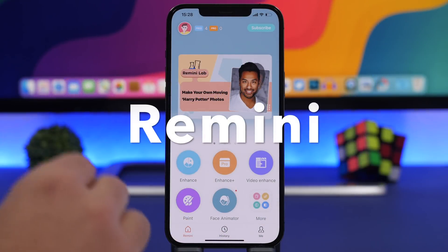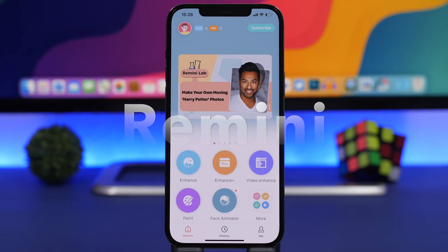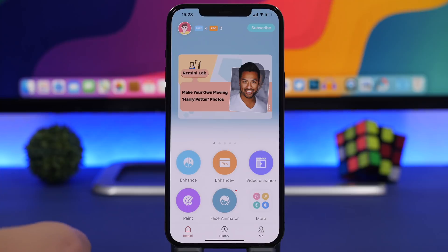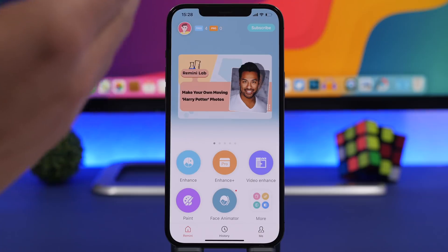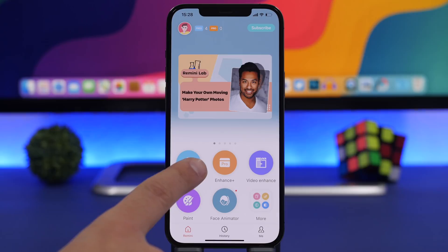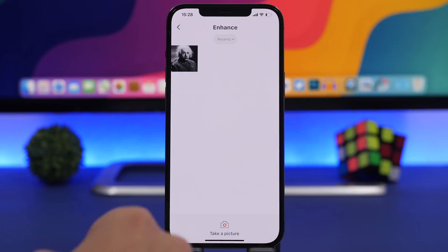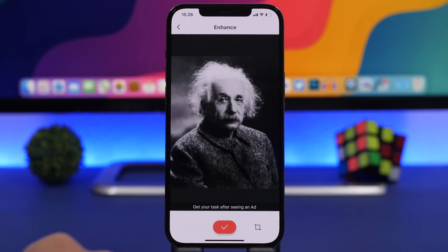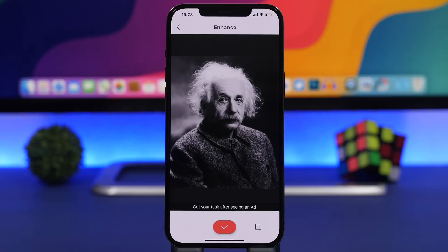Starting things off with an app called Remini. This is an amazing app that will let you bring back to life old pictures, or even newer pictures that you have — like printed ones that you've scanned with your iPhone or just took a picture of. This app allows you to bring them back to life using the enhanced feature, and here I have a picture of Einstein that it will actually enhance.